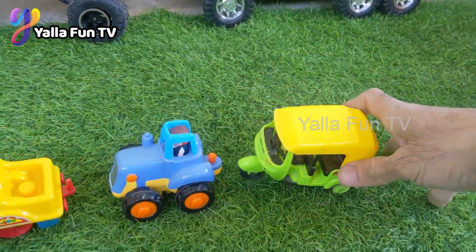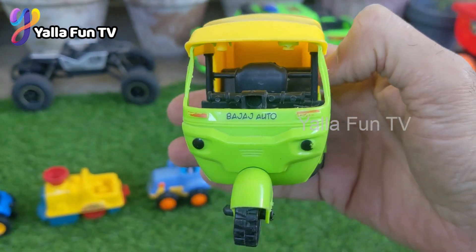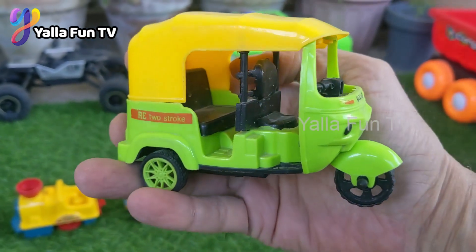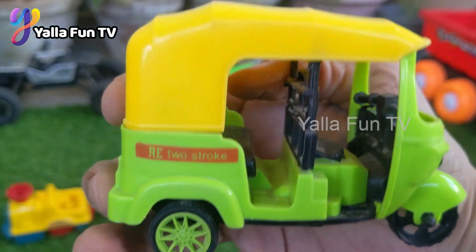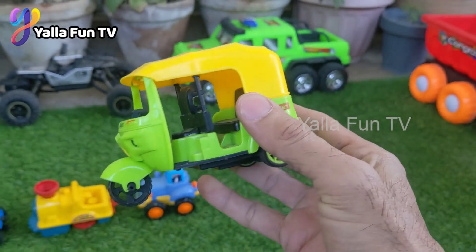Now we have a tuk-tuk rickshaw, another very famous vehicle of Asia. It has three tires — it's basically a tri-cycle machine, known as a rickshaw in the Asia region.